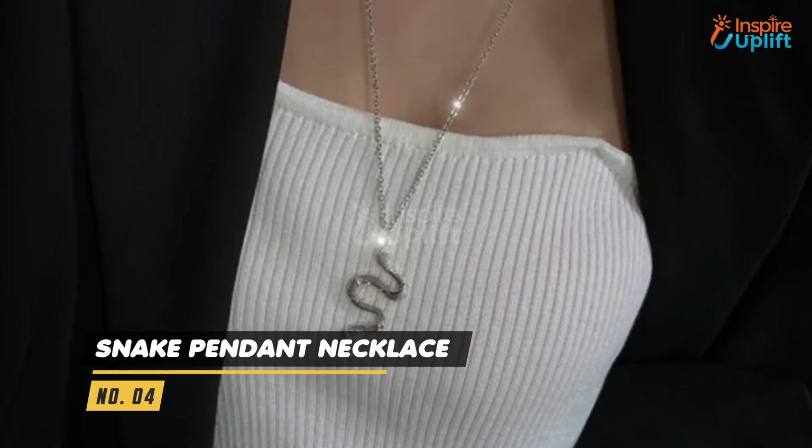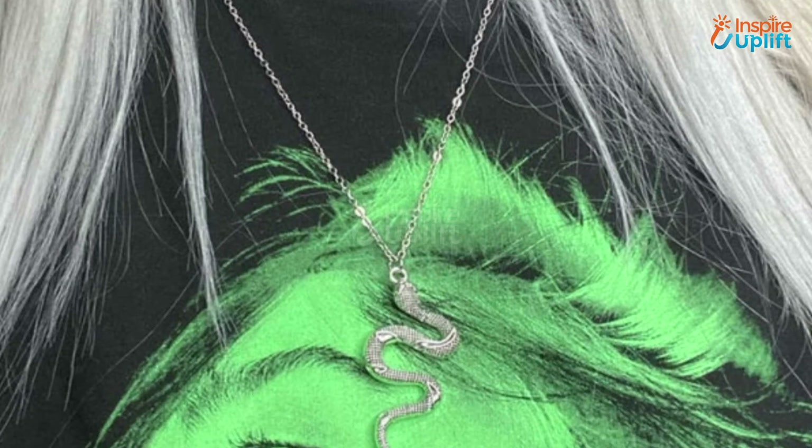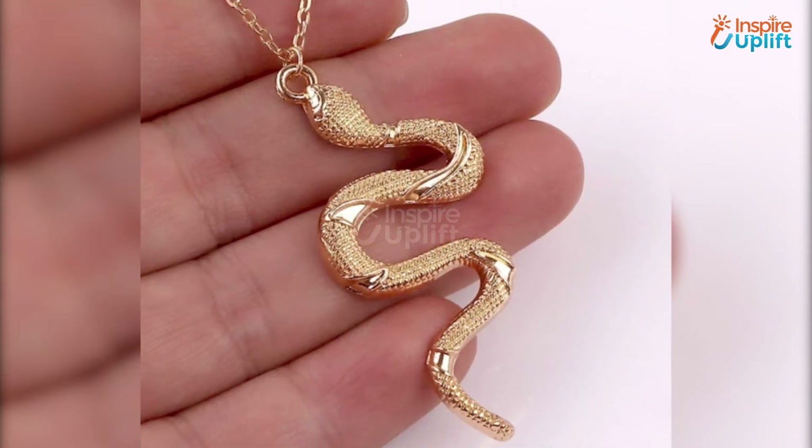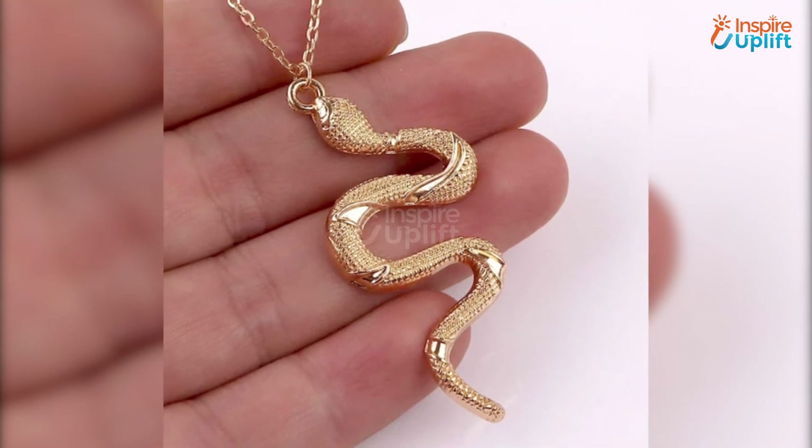At number 4 we have Snake Pendant Necklace. The pendant is adorned with realistic snake scales, a swirling tail, tiny eyes, and an oval shaped head. It will not rust and thus last longer.